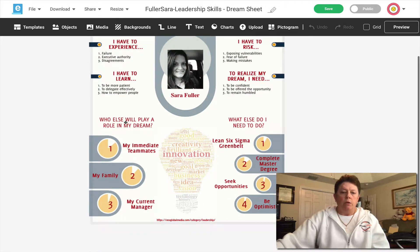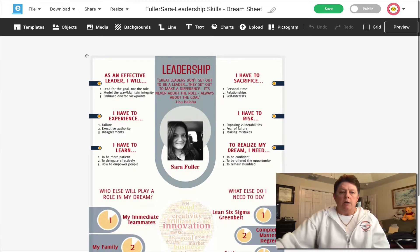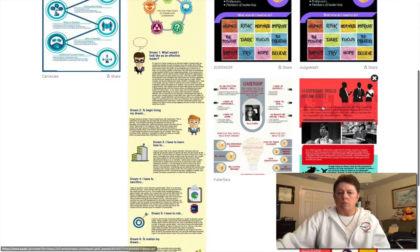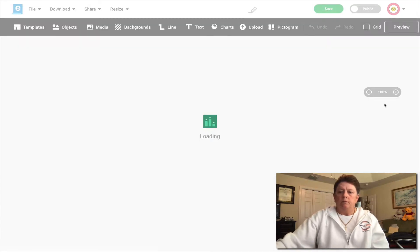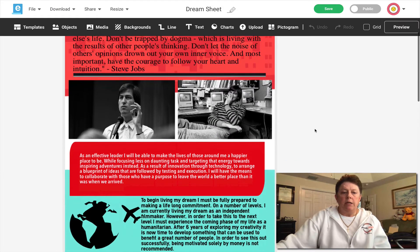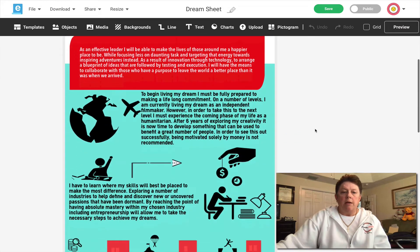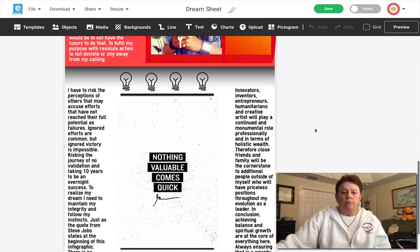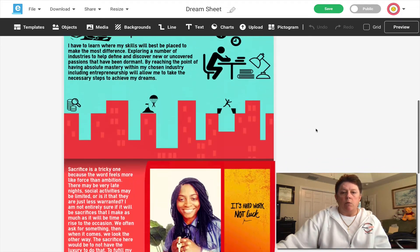What else do I need to do? Who else will play a role? Let me show you one more. I like this one because, as you can see, it started with Tim Cook and Apple — I like that. Leadership Skills Dream Sheet. It has some quotes, and then it goes through answering all of the questions. I particularly like that one as well.